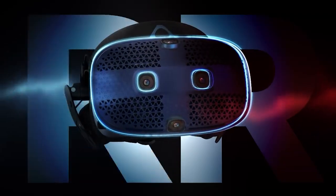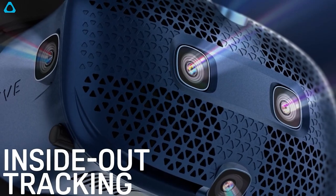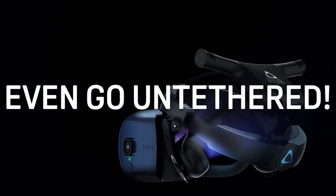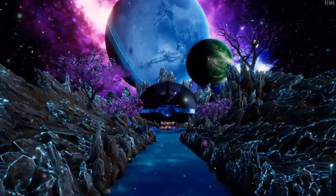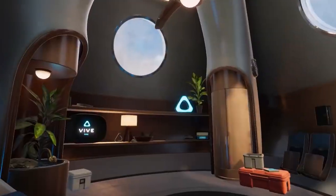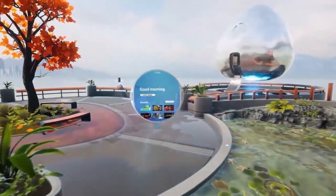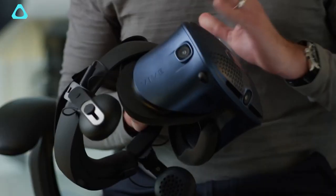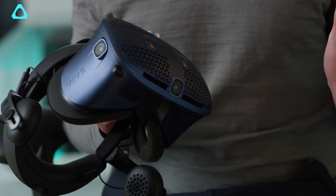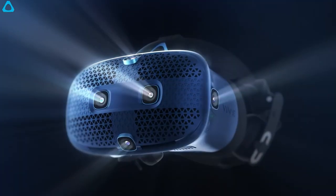The HTC Vive Cosmos doesn't have just four but six camera sensors, combined with a 3.4-inch diagonal screen, a 110-degree field of view, a resolution of 2880 x 1700, and a 90 Hz refresh rate. It also works on Windows operating systems, truly elevating your virtual reality experience.